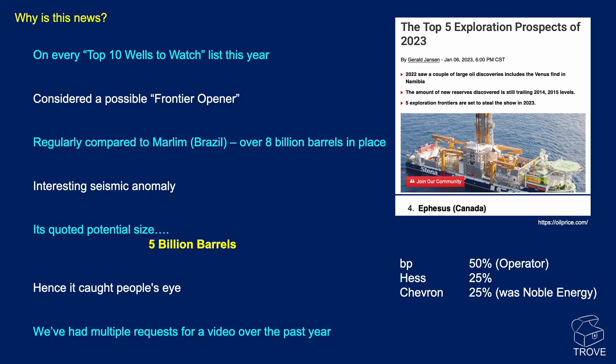Why is Ephesus in the news? Mainly because it was on everybody's top 10 wells to watch list for 2023. Here's an example from Oil Price. It was considered to be a possible frontier opener — a very material and important well that, if successful, could open up a very large new area.